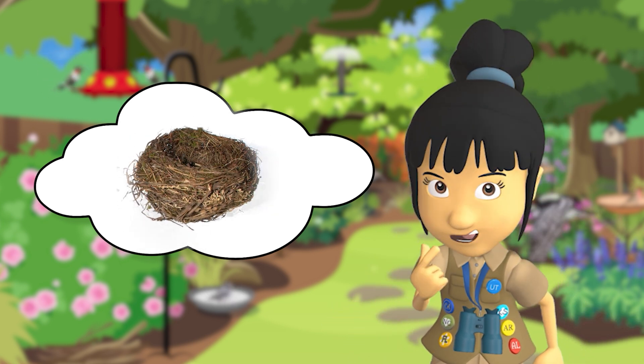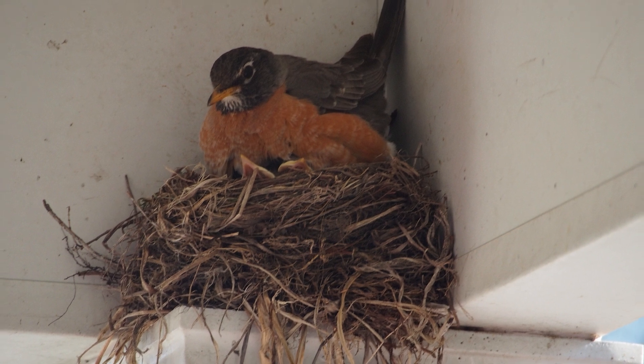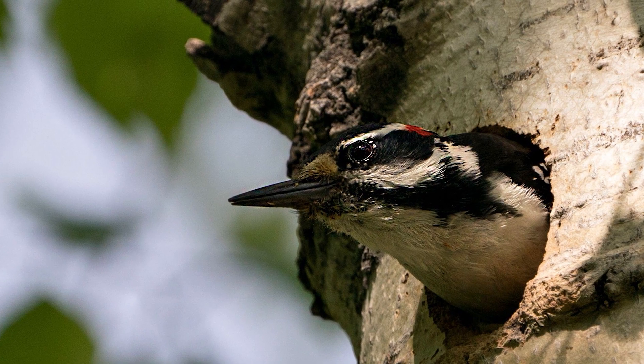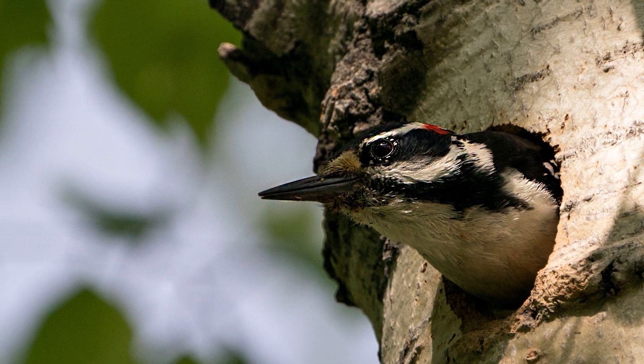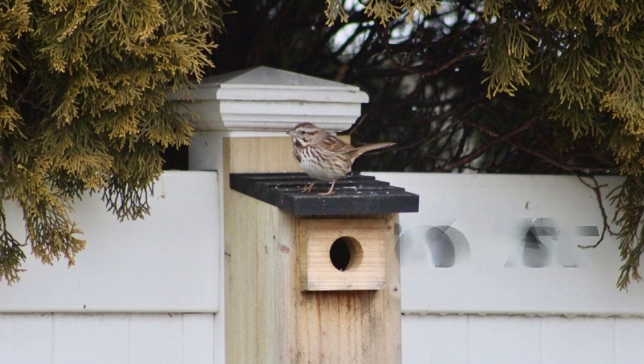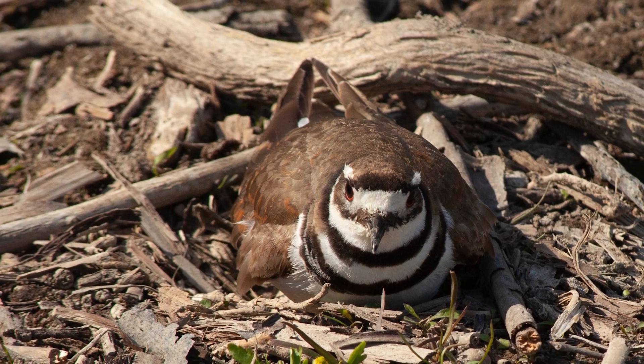But how do birds keep their nests safe? Most backyard birds will build their nests sheltered away from nearby animals, like this robin's nest. Woodpeckers like to build their nest in the safety of a sturdy tree. This sparrow built a nest in a bird house. Keep your eyes open, because some birds, like the killdeer, lay their eggs on the ground.